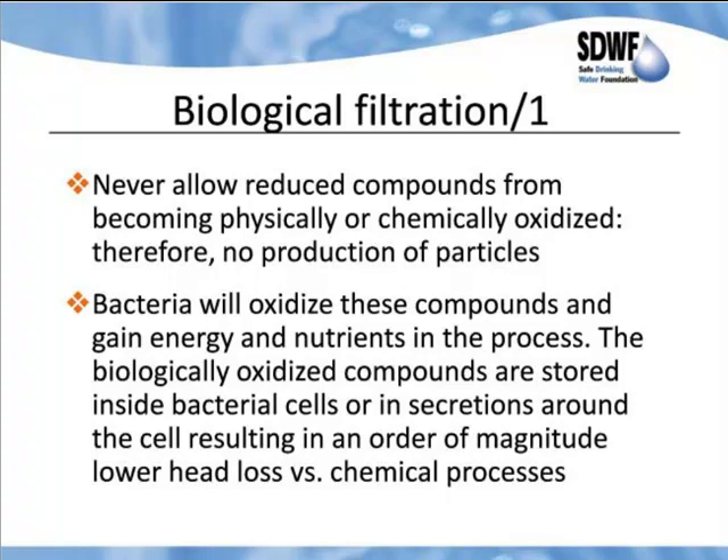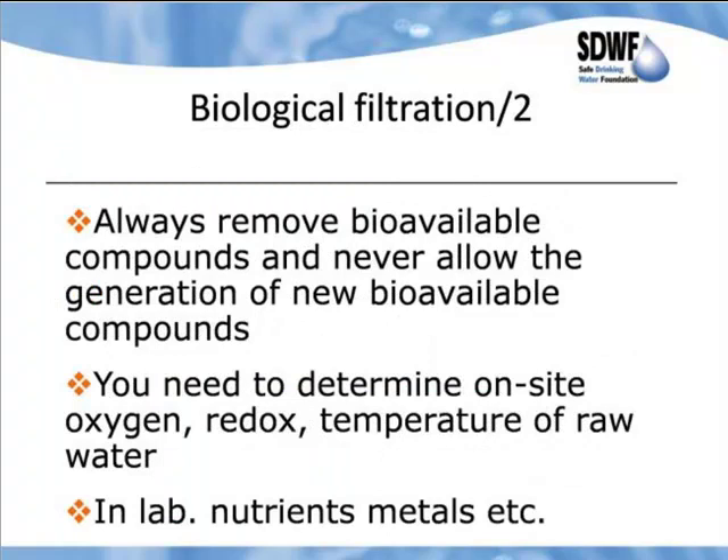In biological filtration, you never allow reduced compounds to become physically or chemically oxidized. Therefore, we have no production of particles. The bacteria take these dissolved compounds, oxidize them, and retain them within their cells. They gain energy and nutrients in the process. The biologically oxidized compounds are stored inside the bacterial cells or in secretions around the cell, resulting in at least an order of magnitude lower head loss versus a chemical process. We always remove the bioavailable compounds and never allow the generation of new bioavailable compounds — that is another key.